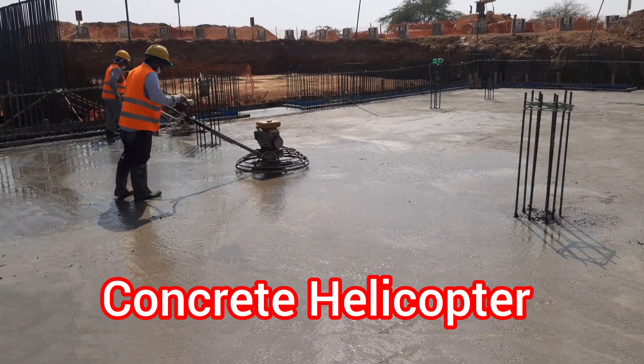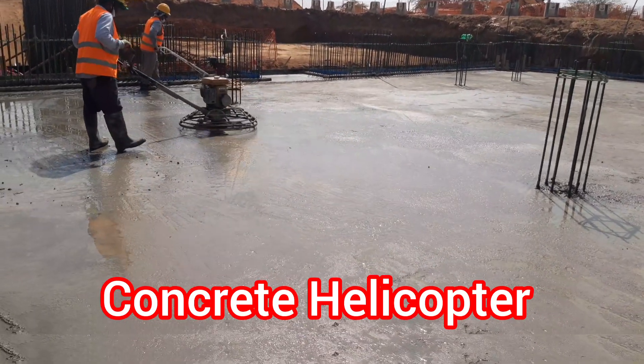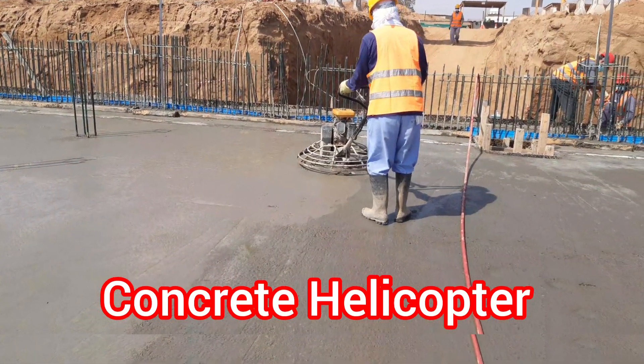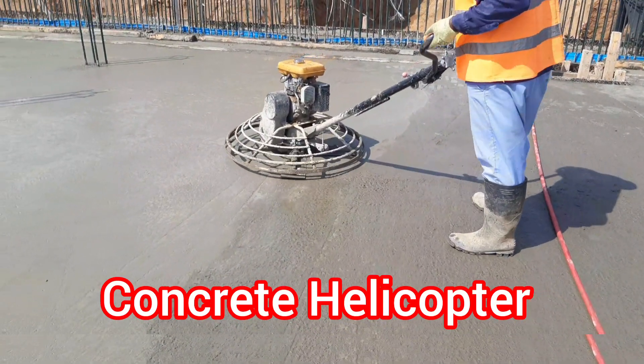As you'll see in the video, the helicopter's rotor wash creates a smooth and compacted surface on the concrete, eliminating the need for traditional methods such as troweling. Not only is this method faster and more efficient, but it also reduces labor costs and requires minimal cleanup.